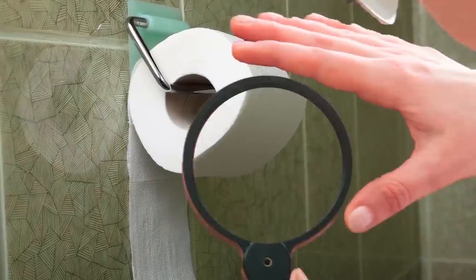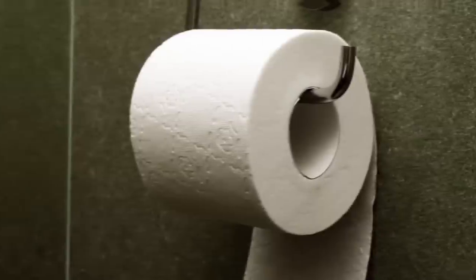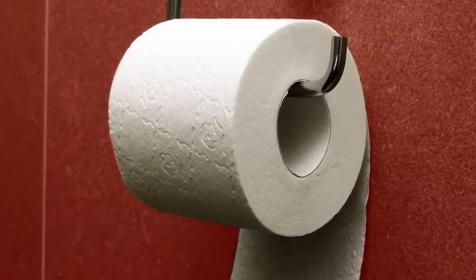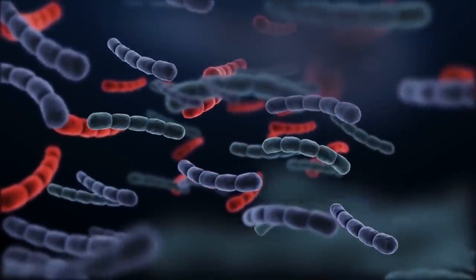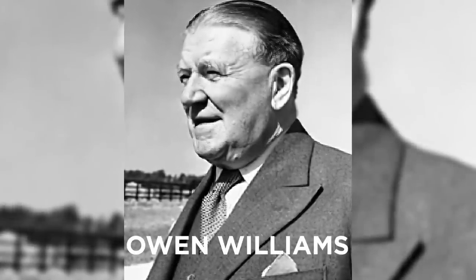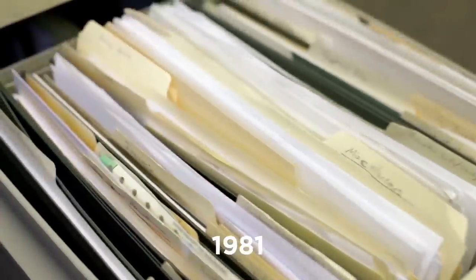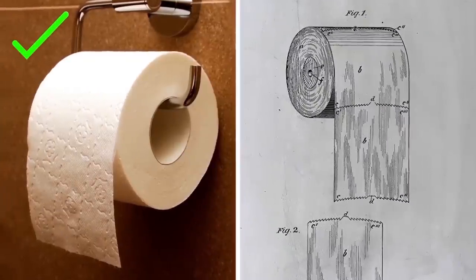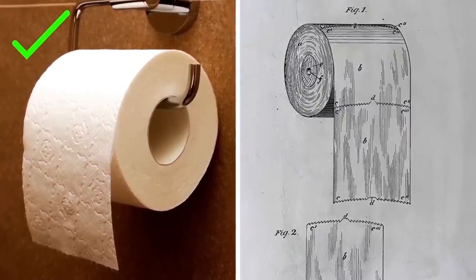Think about it this way. With the under method, the toilet paper is basically touching the wall, which could be home to a whole host of grime and bacteria. In case you need any more confirmation about the right way, engineer turned writer Owen Williams actually tracked down the original 1981 patent for toilet paper, and this diagram speaks volumes. So that settles it, people — it's time to move on to bigger and better things.